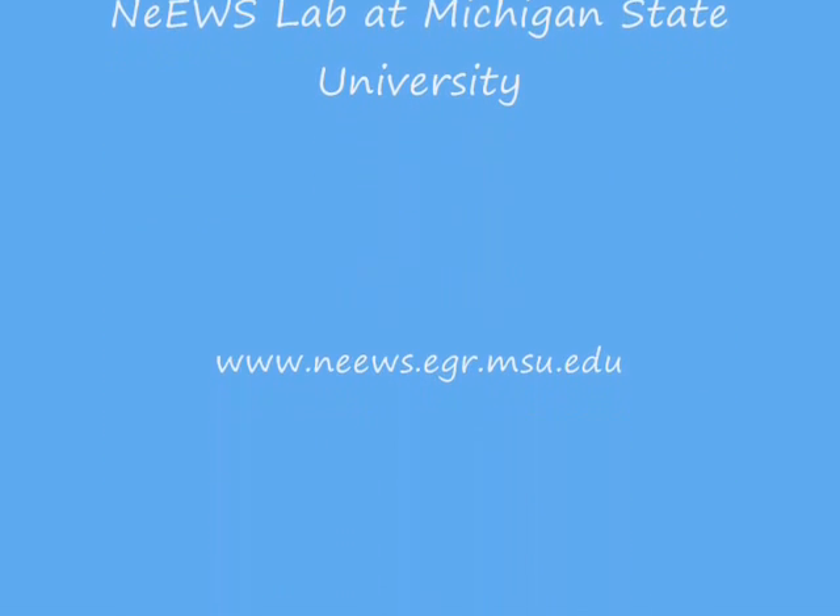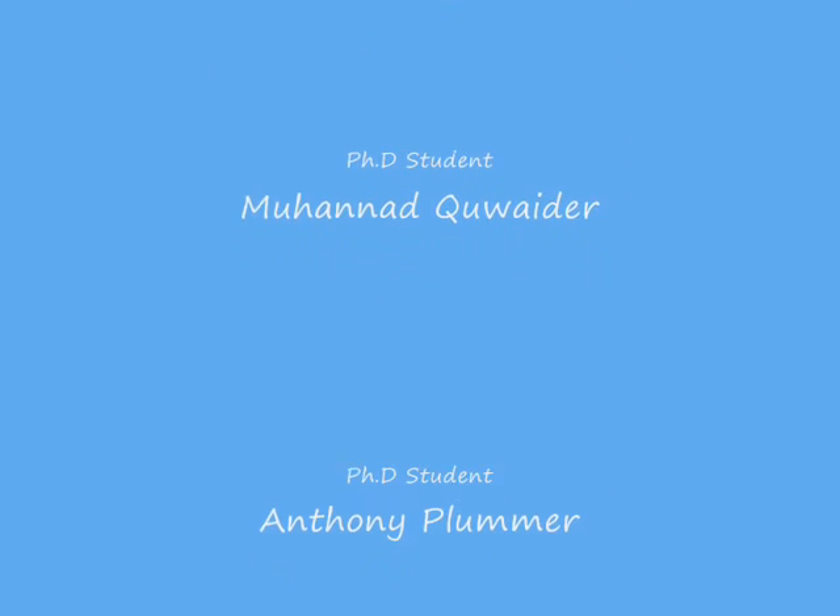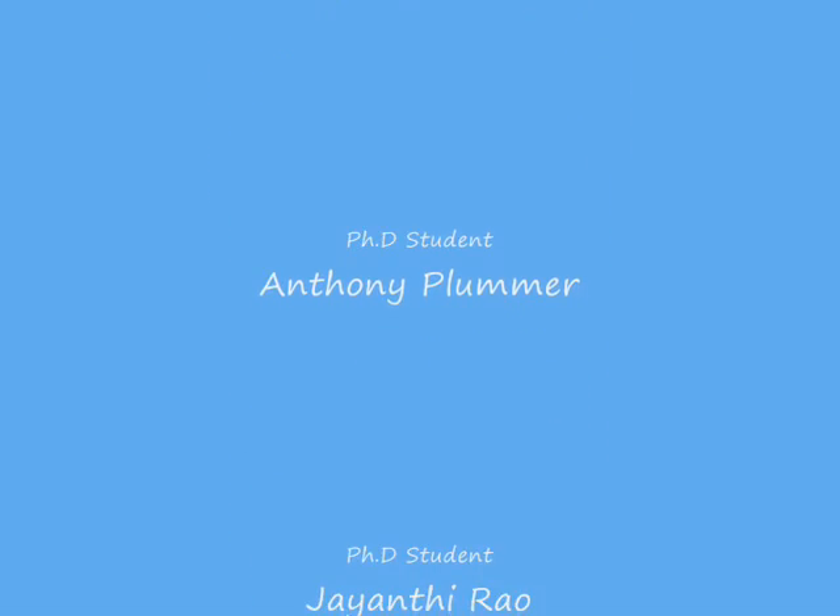Please feel free to contact the authors for any questions or comments. Thank you.